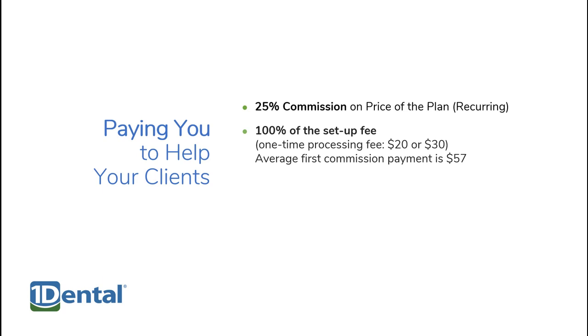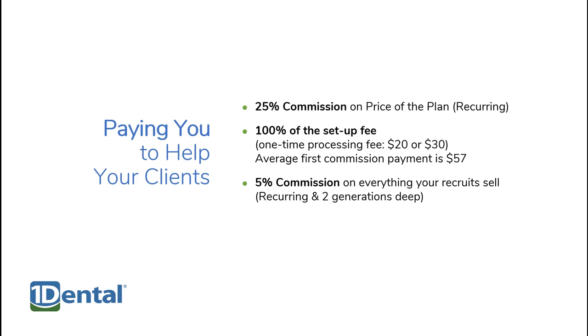One Dental brokers receive a 25% recurring commission for the life of the memberships they sell, and 100% of the setup fee. The average first commission payment is $57. There's also a 5% recurring commission on everything your recruits sell.